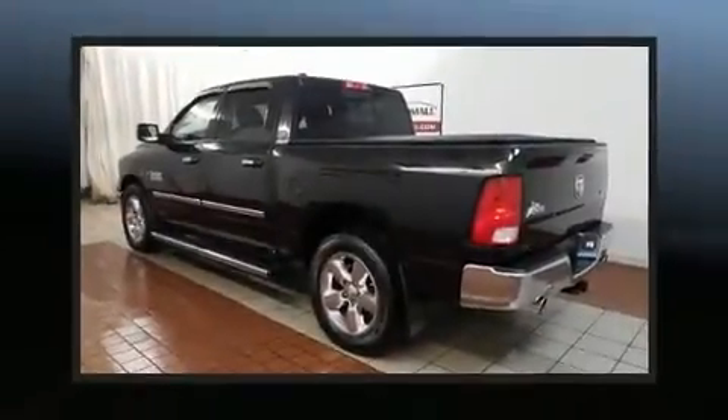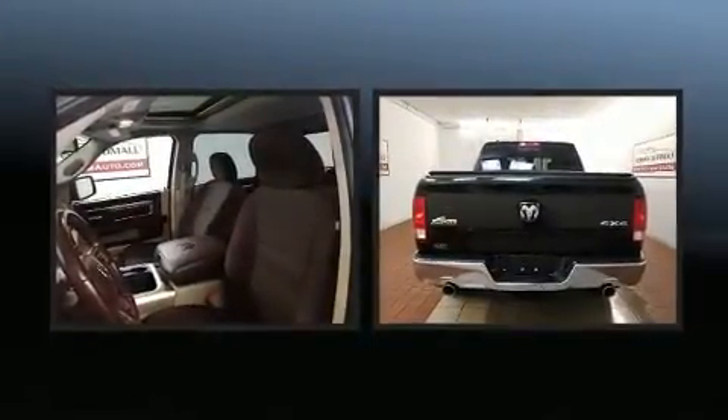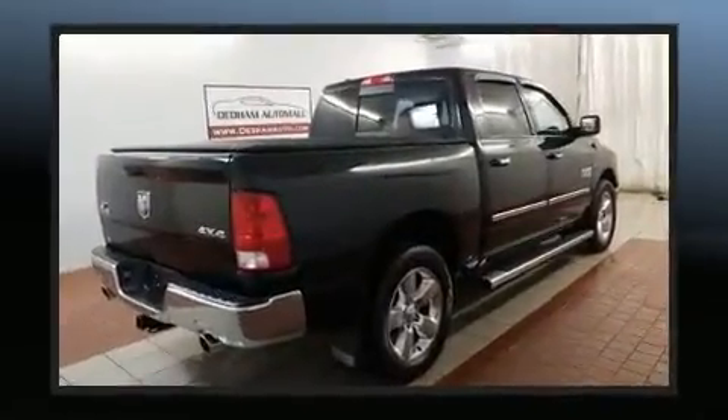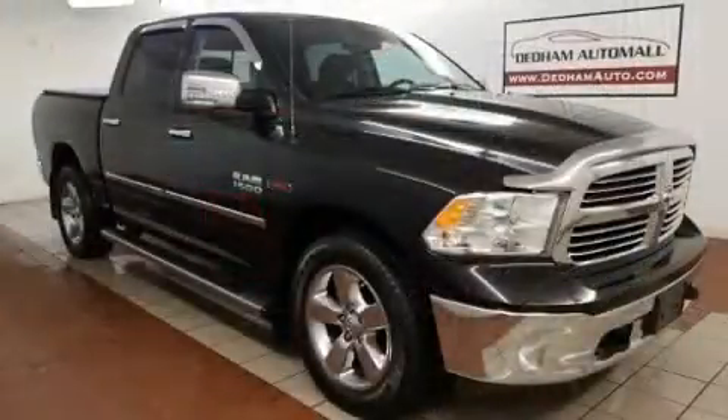Take command of the road in the 2015 Ram 1500. The following features are included: a tachometer, a rear step bumper, fully automatic headlights, and one-touch window functionality. Passengers are protected by various safety and security features including dual front impact airbags.